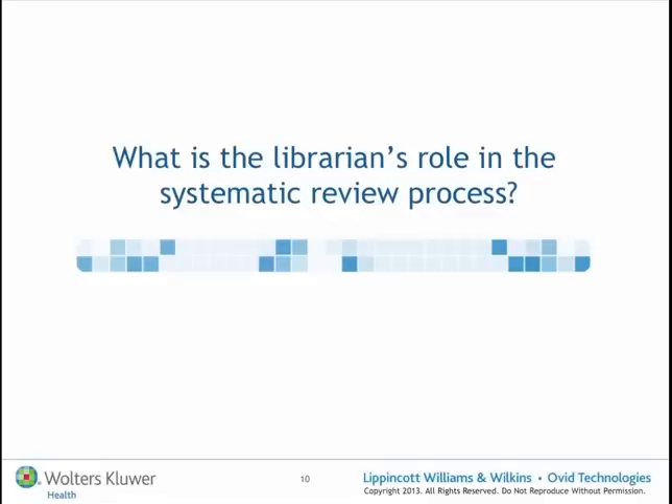Now, in that process, I'd just like to focus for the rest of this presentation specifically on where the librarian's role normally sits and how the librarian can really add value in maximising the quality of systematic reviews.